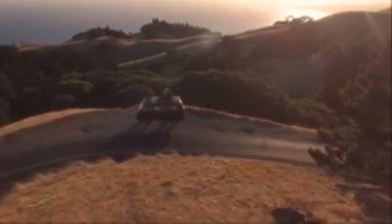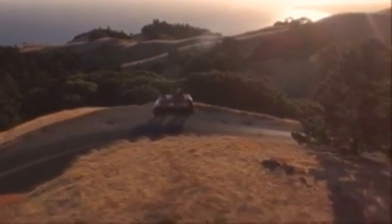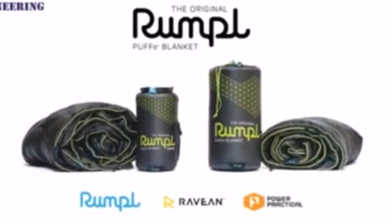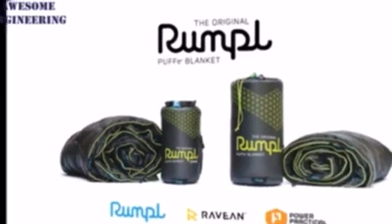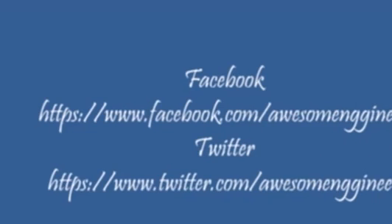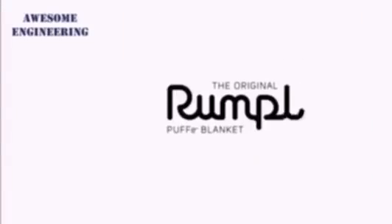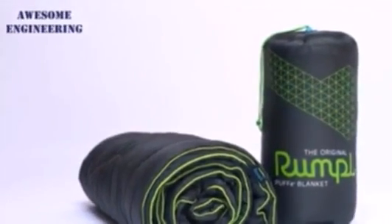The Rumpel Puppy with Radiant Technology — the lightest, warmest, and smartest heated blanket ever designed. The world's most advanced portable heated blanket.